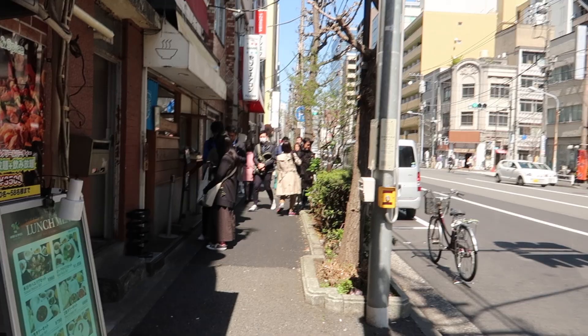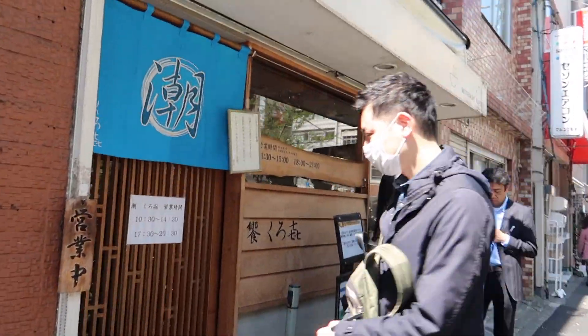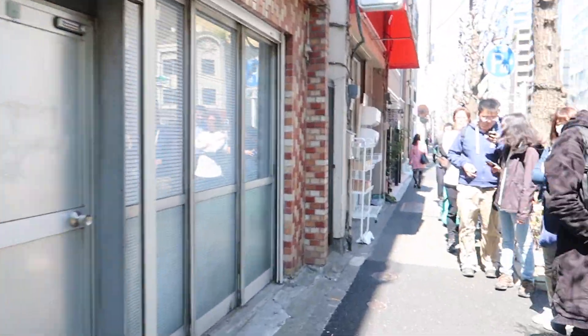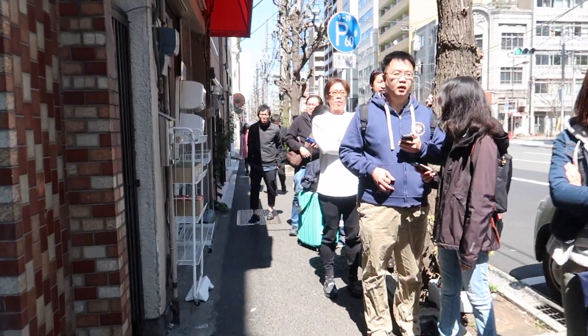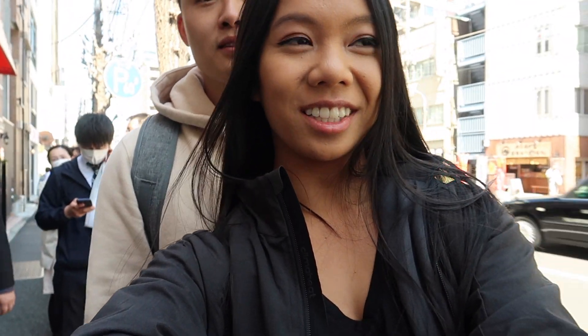Alright, so we found it! And of course there's a really, really long line. Here's the restaurant — it's full inside, so we got to stand in this very, very long line. We're still waiting, and the line has gotten double as long as when we got here, so we picked a good spot. Hopefully it's good.